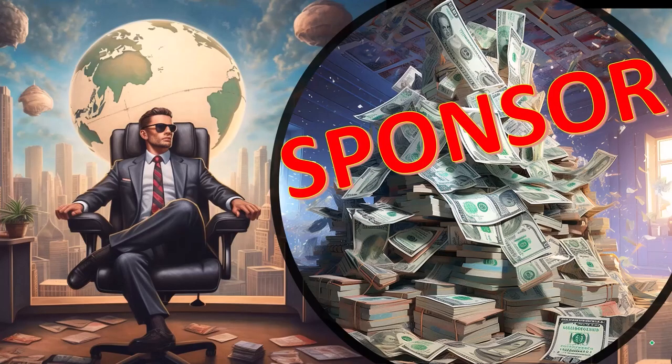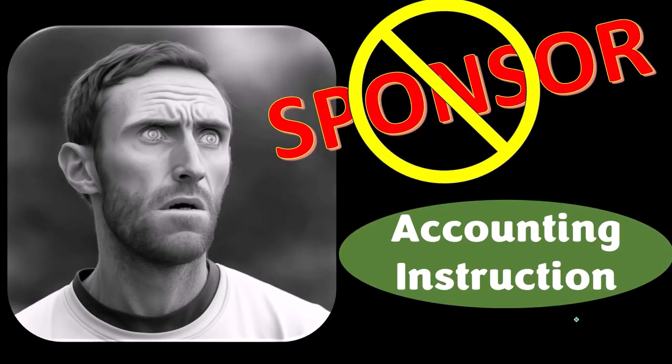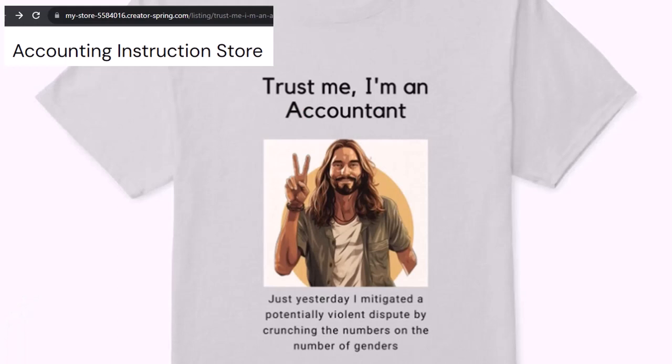A word from our sponsor. We're sponsoring ourselves on this one because apparently the merchandisers don't want to be seen with us. But that's okay, because our merchandise is better than their stupid stuff anyways — like our 'Trust Me, I'm an Accountant' product line.